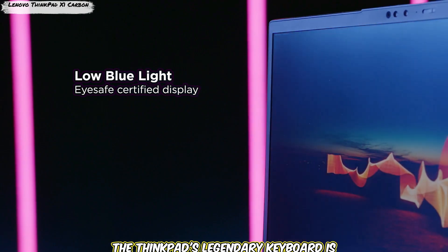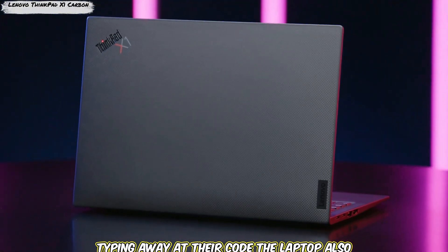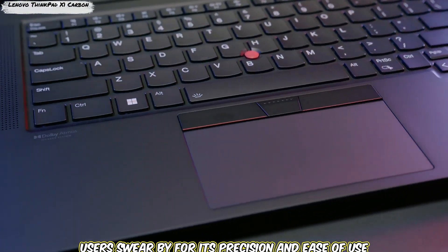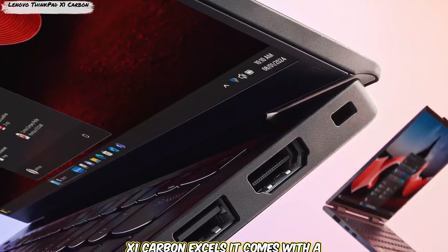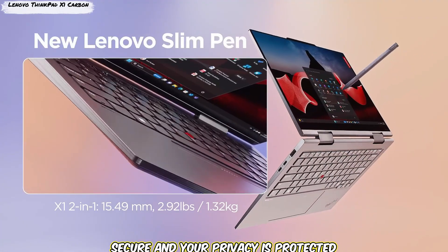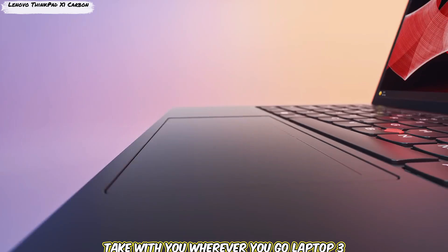The ThinkPad's legendary keyboard is another highlight, with comfortable key travel and tactile feedback, ideal for developers who spend hours typing code. The laptop also includes a TrackPoint in the middle of the keyboard, which many ThinkPad users swear by for its precision and ease of use. Security is another area where the X1 Carbon excels — it comes with a fingerprint reader and a ThinkShutter for the webcam. Weighing just 2.4 pounds, it's also incredibly portable.